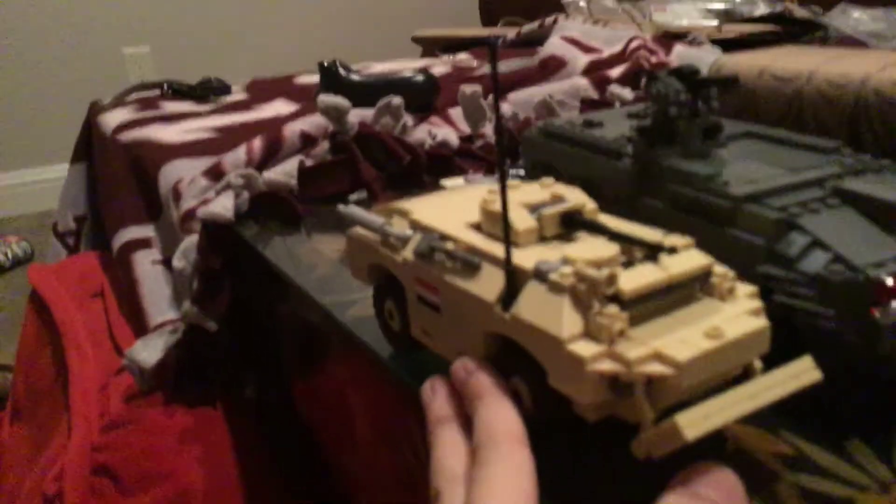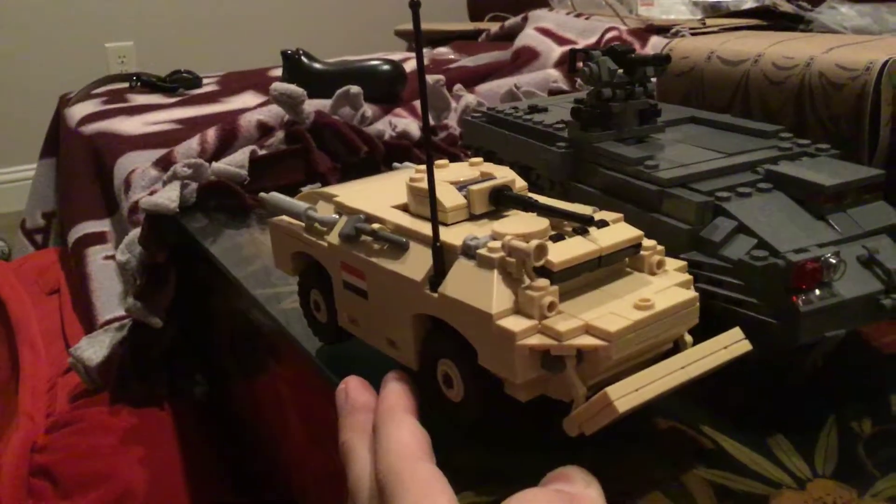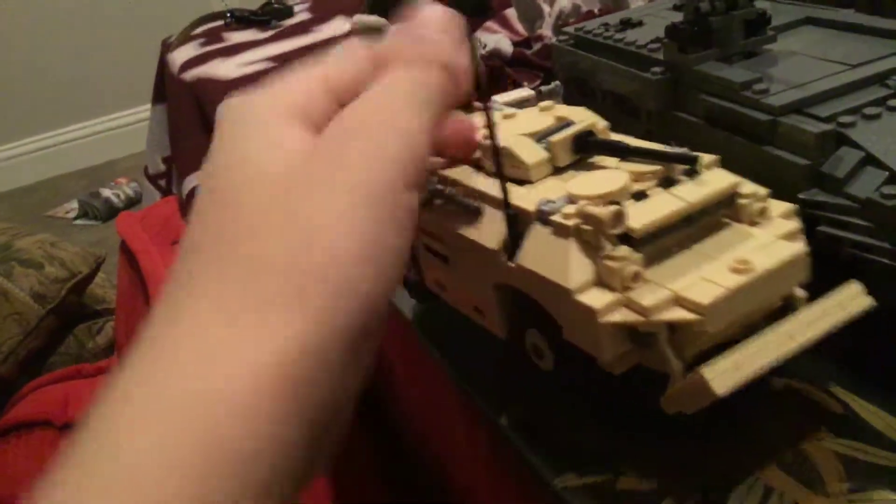I have this, which probably most of you don't know, but it's a BDRM-2. It's an Iraqi reconnaissance slash patrol vehicle. It's also pretty nice for my terrorist force. It comes with a pilot minifigure, which I left in my room.